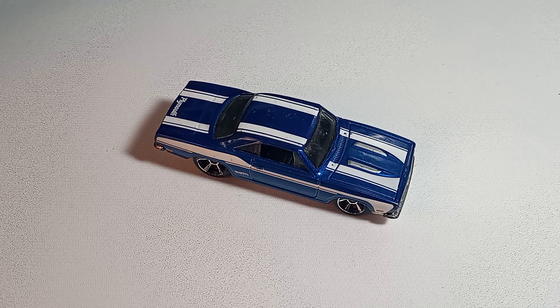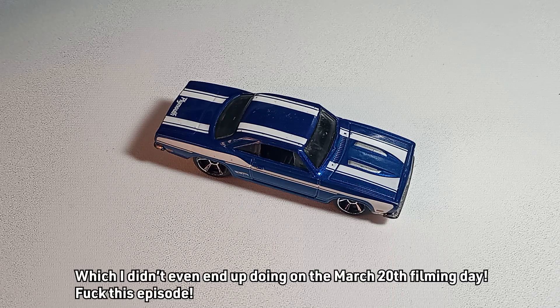Thank God, because if I had to replace this with another car, I would have had to do a whole new photo shoot for the thumbnail, which I really didn't feel like doing.